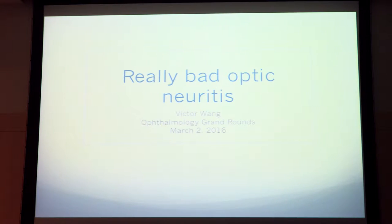I'll introduce myself since everybody else I work with is at the Nanos conference, so I'm flying solo. My name is Victor Wong, I'm a UI4 Neurology resident, and I'm here to briefly tell you about a case of really bad optic neuritis.